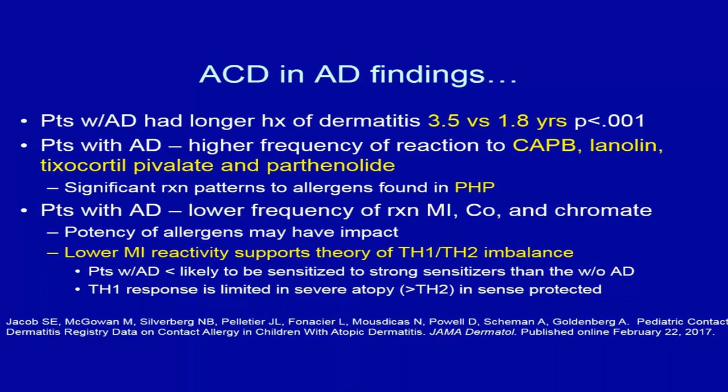Parthenolide is a component of compositae flowers including daisies, chrysanthemums, artichokes, and dandelions. The stem of the dandelion contains significant amounts of sesquiterpene lactone, of which parthenolide is one. We re-patch tested patients with compositae, parthenolide, and sesquiterpene lactone, and found some were missed because reactions were more specific to dandelion. We now believe dandelion extracts should be tested in our atopic patients.